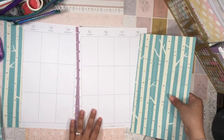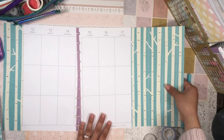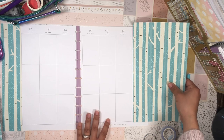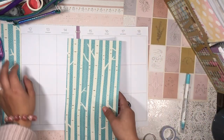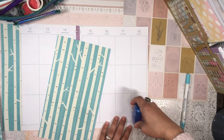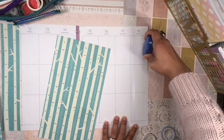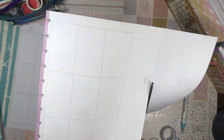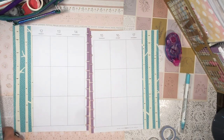I kind of want to do the same thing on the other side — cover up Sunday here so it gives that 'in the winter woods' vibe. I always like trying different things in my planner and thinking outside of the box. So let's do it. Oh, I do really like that.